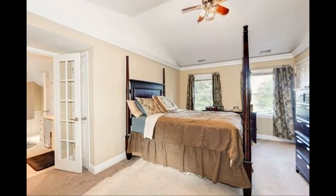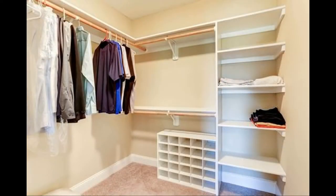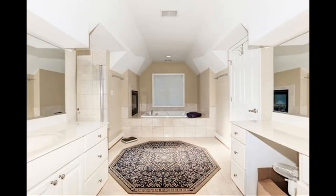On the top floor, you'll find two spacious bedrooms and a hallway bathroom. The master suite features a walk-in closet, cathedral ceilings, a private balcony, and a private bath with soaking tub, shower, and dual vanity sinks.